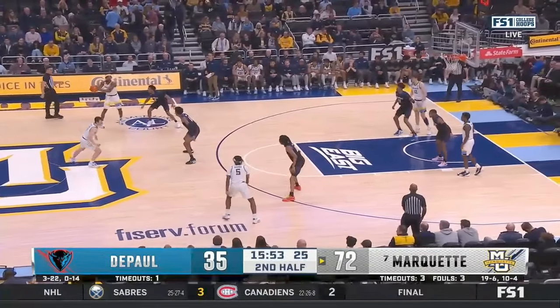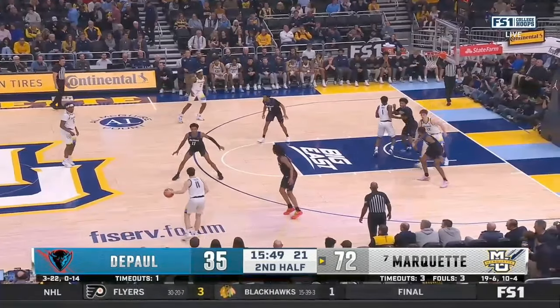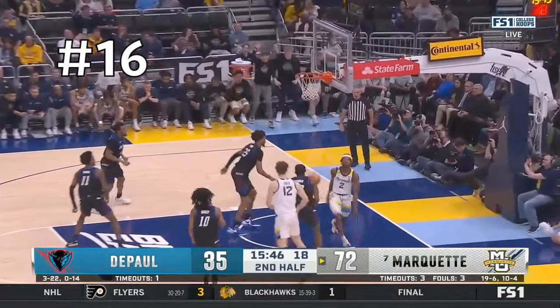DePaul goes back to a 3-2, so they run another lob. You're going to see this big come over and set a screen on the bottom man, and then this guard goes and sets a back screen. Watch where he throws this pass — it's in the perfect spot for assist number 16.